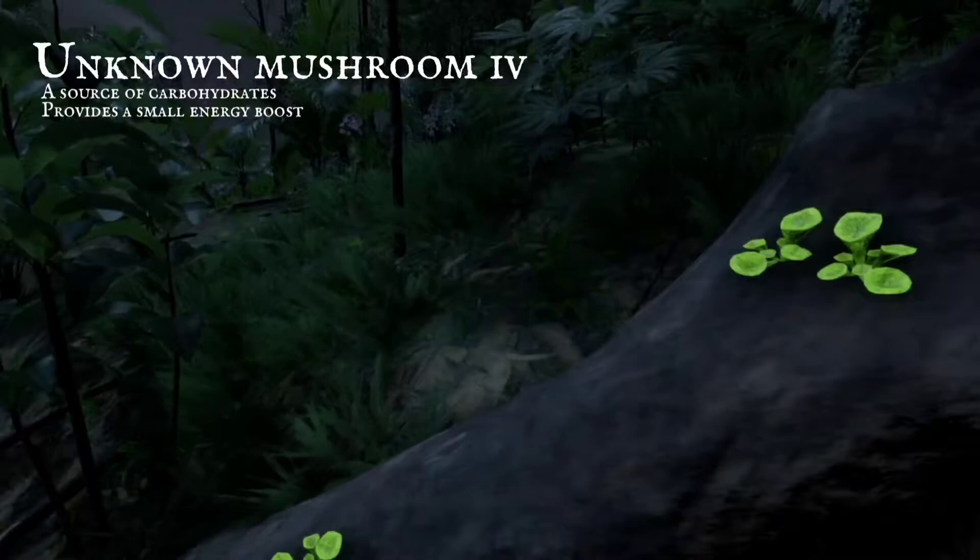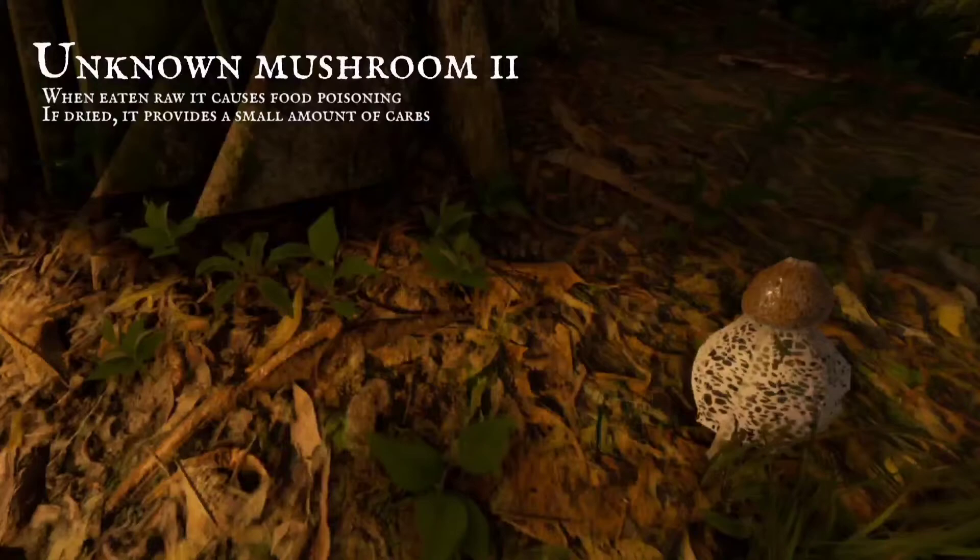Other mushrooms are not as friendly, and they can make your stomach hurt. This species has a brown stem, and a white veiled skirt.